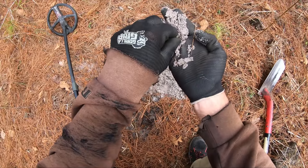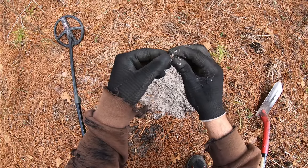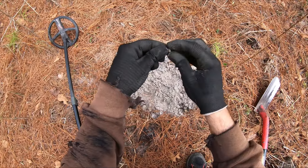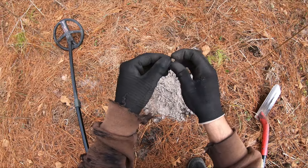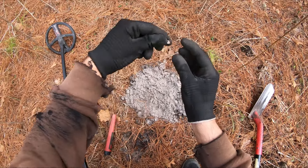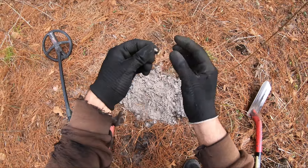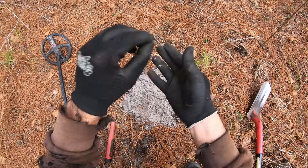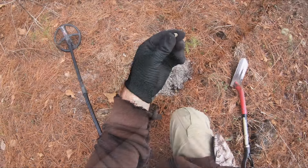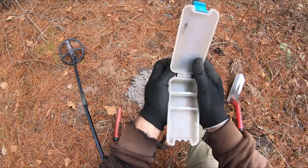I got a p-cap! A percussion cap — that's what they used to help fire bullets out of the guns. Look at that — a whole compression cap, pre-cap, p-cap, whatever you call them. That's definitely what that is. This is the time frame of this area — 1860s, maybe older.